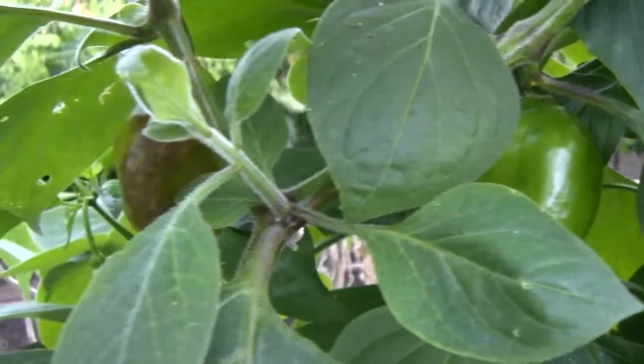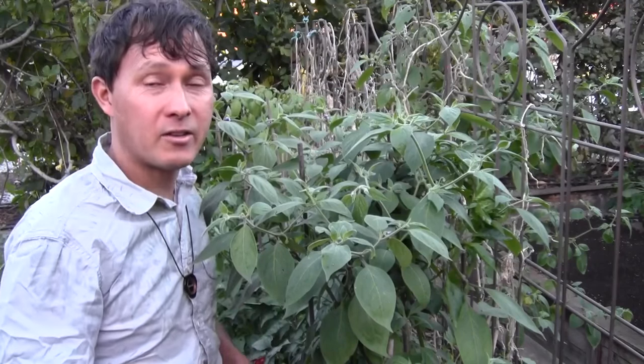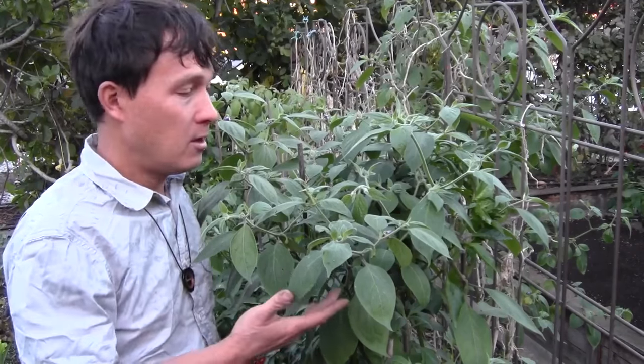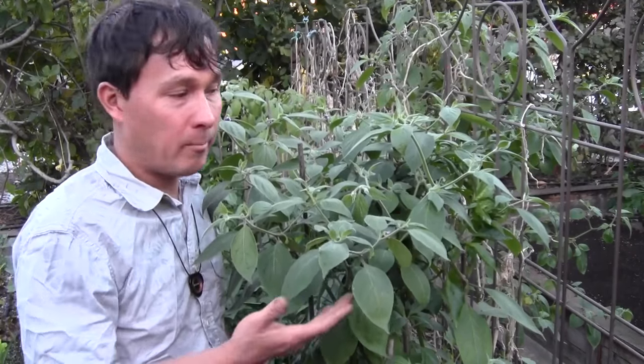Now, these are unripe fruit. Of course, you could harvest your peppers green, but I always encourage you guys to harvest your peppers at full color, at full ripeness. Once again, they could be red, orange, or yellow. I'm not sure which variety this is because I didn't label it.